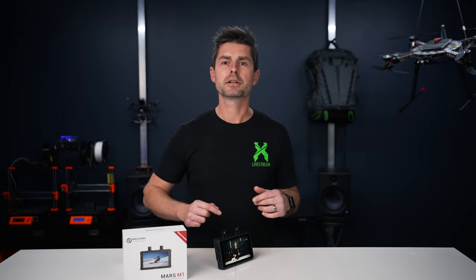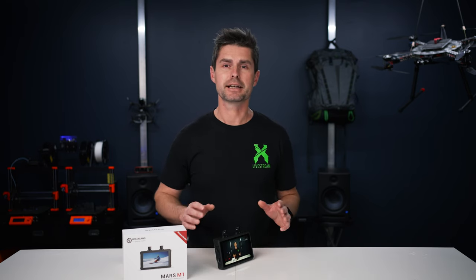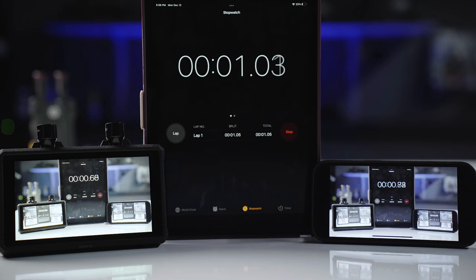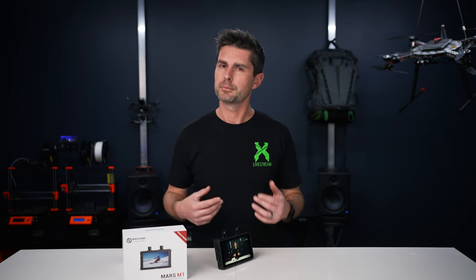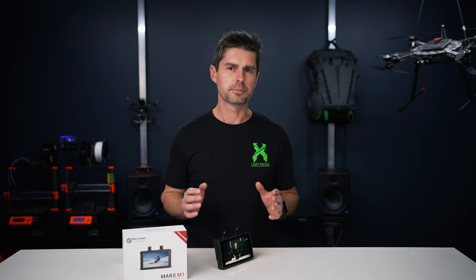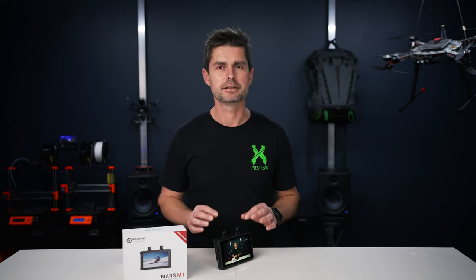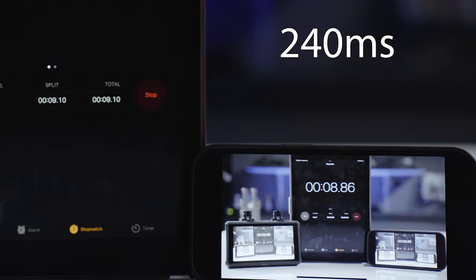Speaking of pulling focus, you're going to want to know what the latency of this system is. They claim it's 80 milliseconds, which is blazing fast and really shouldn't be any issues at all. However, that's 80 milliseconds not counting HDMI. By the time you actually use the HDMI, you're going to end up with something a little over 200 milliseconds of latency, which is noticeable. You can still pull focus, but only if the subject is moving a little slower in a more predictable manner. The reality is there are very few HDMI systems out there much faster than this. You're going to need to use SDI or, oddly enough, the Wi-Fi app, which is quicker in most cases.